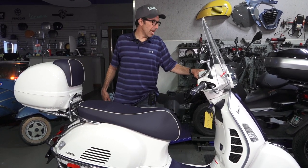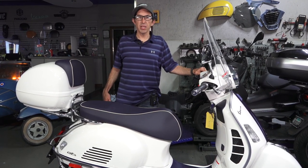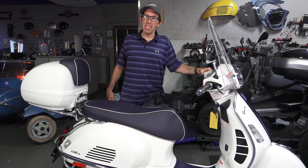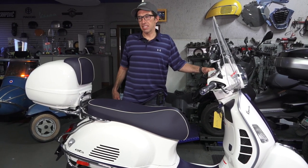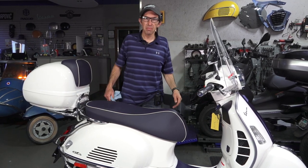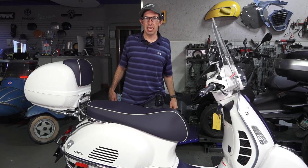I hope that helped you out. If you own an HPE GTS or are looking to buy one, or just want that sticker as a reminder, we put them up for sale because other shops have called asking for it. Thanks for watching — this is Robot here from Vespa Motorsport and ScooterWest. Until next time.